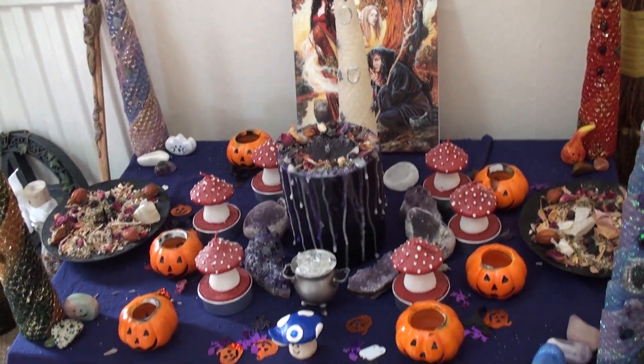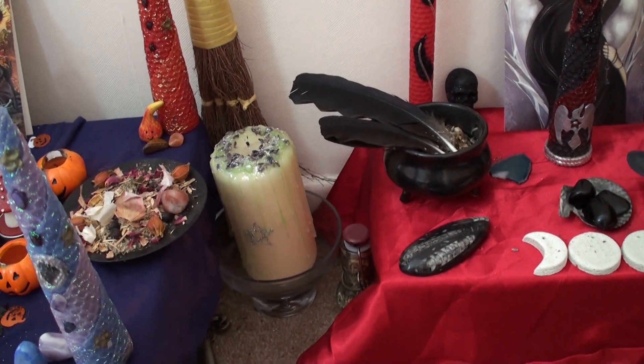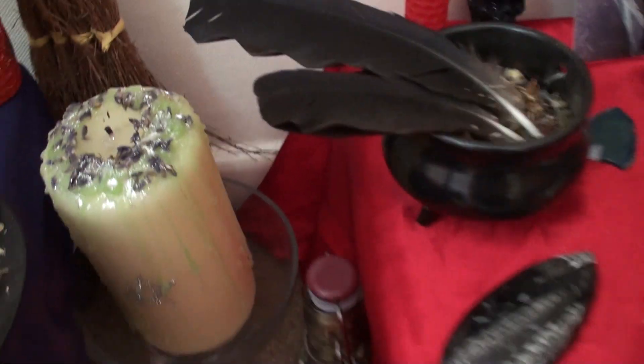As you can see, it's in the intermediary stage. But I mainly wanted to show you — that's my working candle in there. I don't know if I've shown my working candle before. That's my working candle.